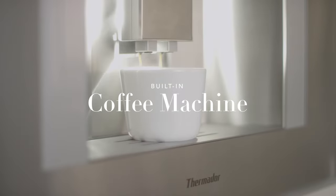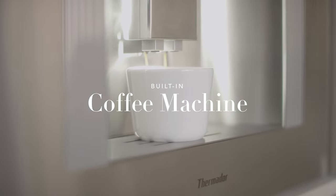Enjoy high-quality, personalized coffee and tea beverages on demand with the built-in coffee machine from Thermador.